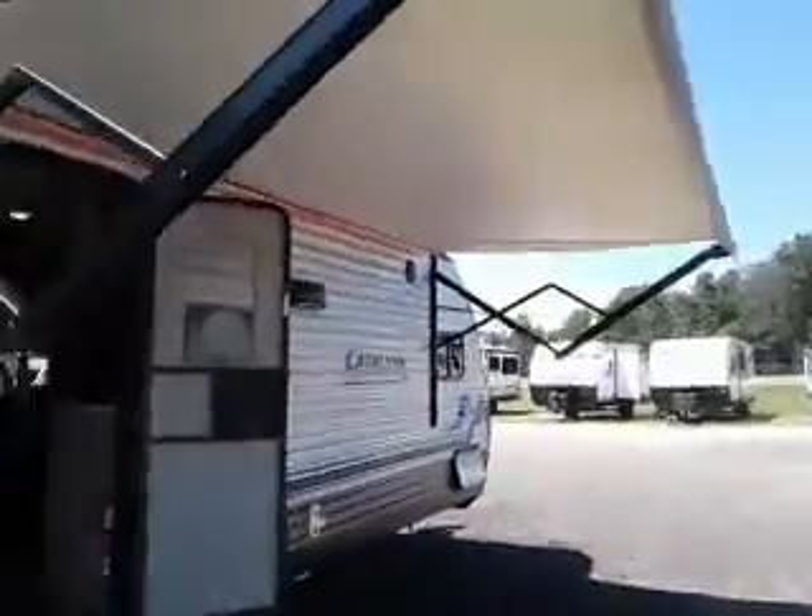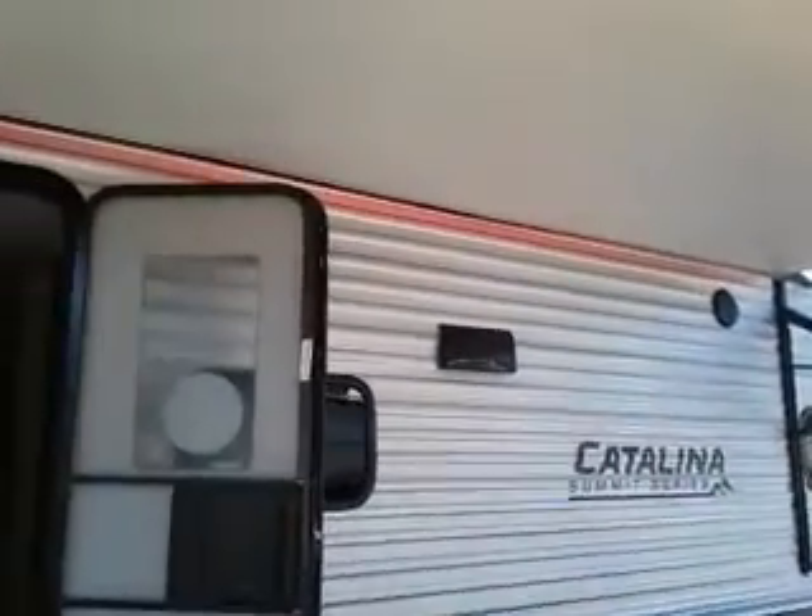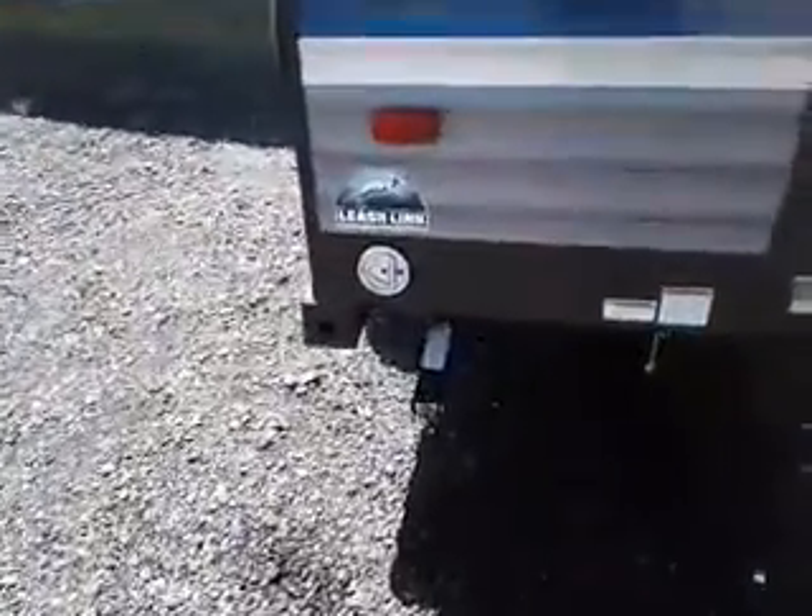Power awning with a multi-colored LED light strip that you can control with the remote — flashing, strobe, all kinds of very cool stuff. There's also a leash link to tie up your pets.